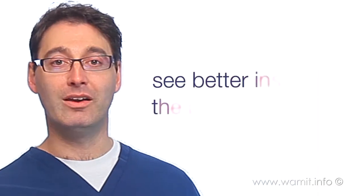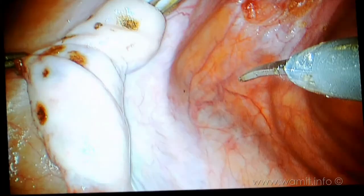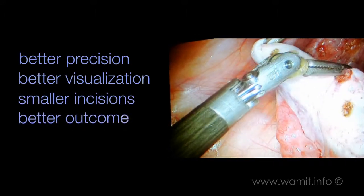The advantage of robotic surgery is it allows us as surgeons to see better inside the pelvic anatomy. We are able to operate with better precision, better visualization, through smaller incisions, with a better outcome.